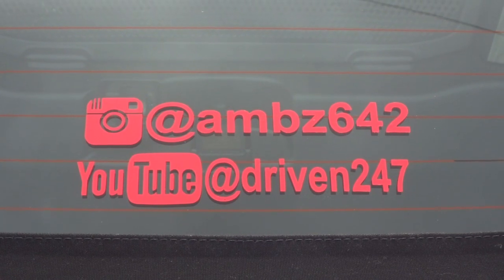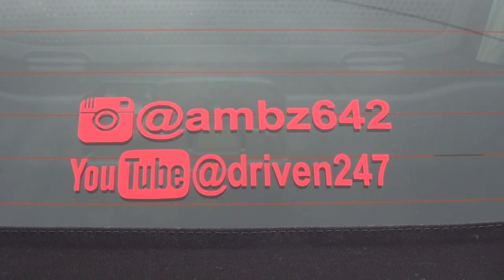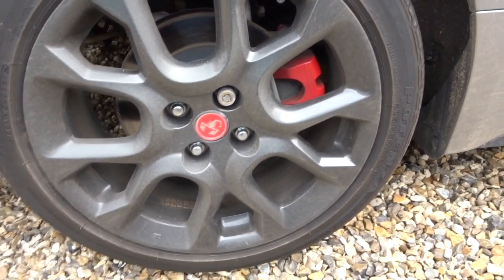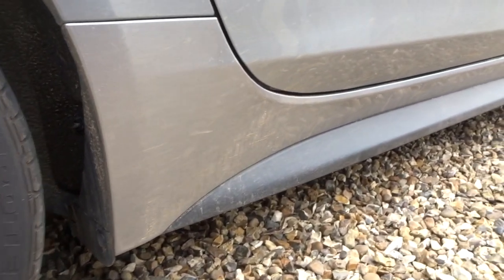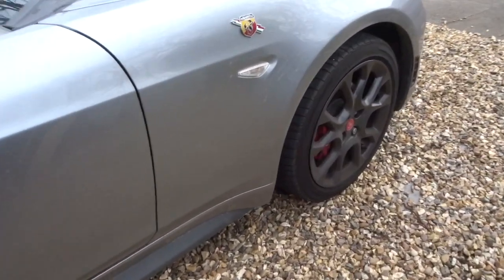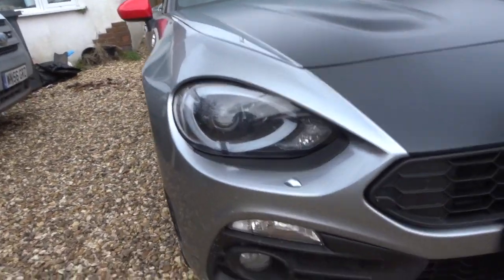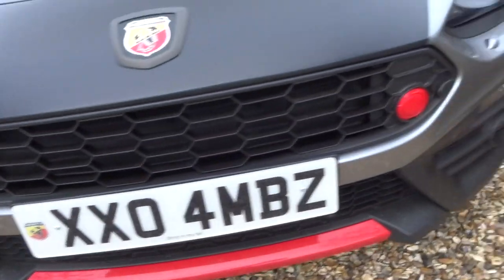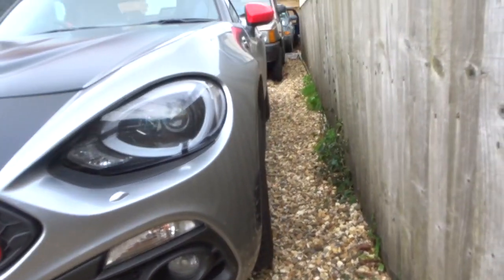First little mod done to my Abarth 124 Spider — stickers are on, so representing myself, basically. Hopefully it doesn't look too bad on camera, but the car is absolutely filthy all along the side. It's got mud splatters all along the body and even on some of the windows. Oh, it's so muddy. It really needs its first wash very soon. Look at the front — oh my goodness me.